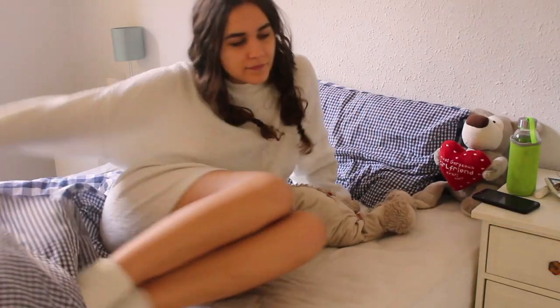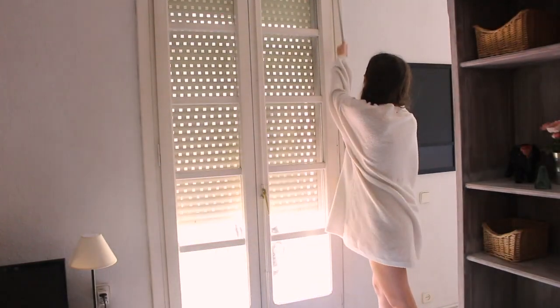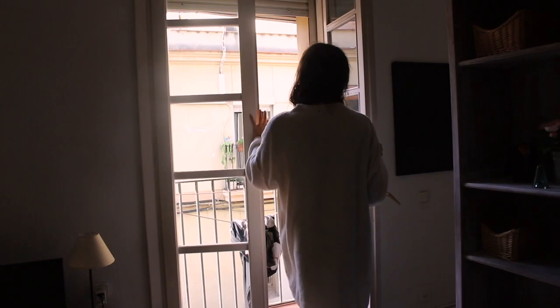Then I'm getting up, putting my feet into my comfy flip-flops, and opening the window curtains. This is very important as our flat is pretty dark. Today was actually quite warm, so I also opened the balcony door to let in some fresh air.